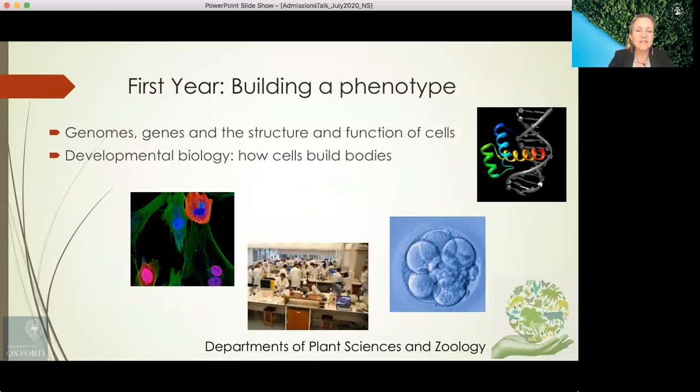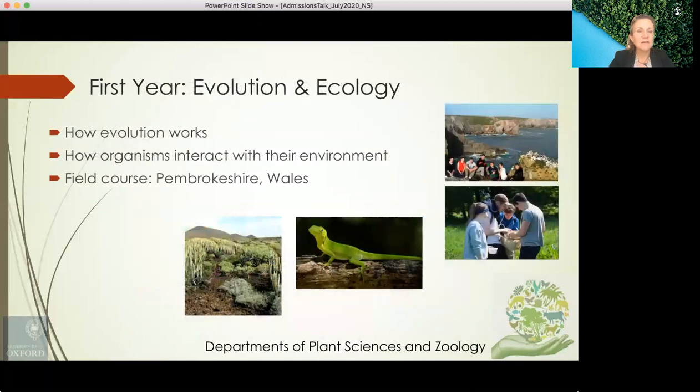The second theme, building a phenotype, looks at genomes, genes, and the structure and function of cells, as well as developmental biology — trying to understand how cells build bodies. In the third theme, evolution and ecology, we learn about how evolution works and how organisms interact with their environment. There is also a field course in Pembrokeshire, Wales.